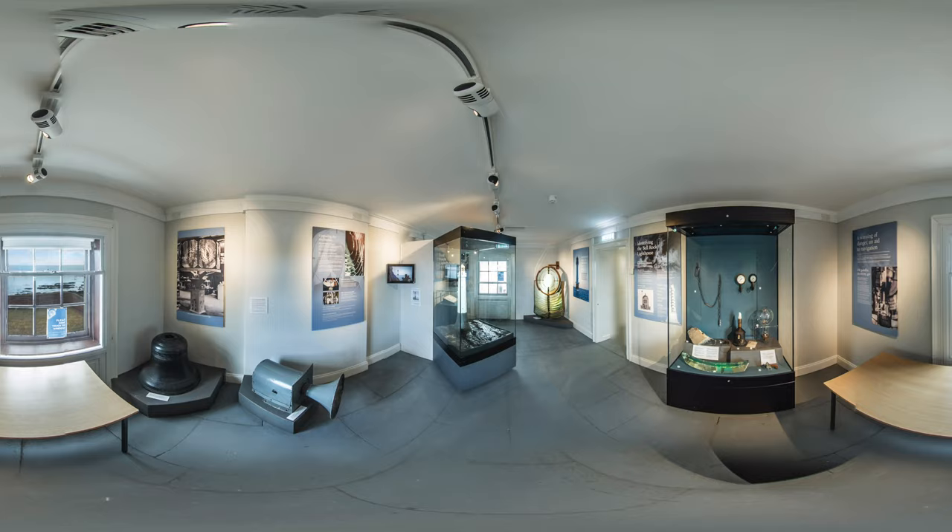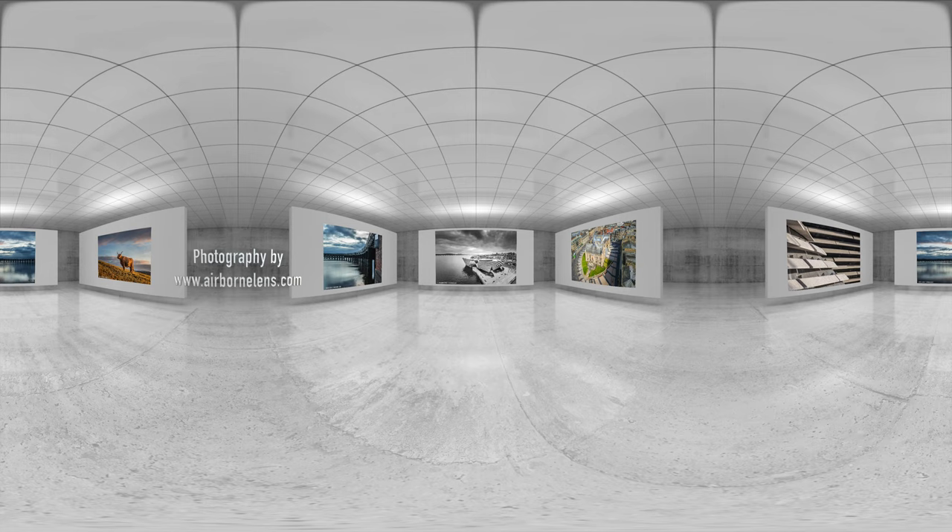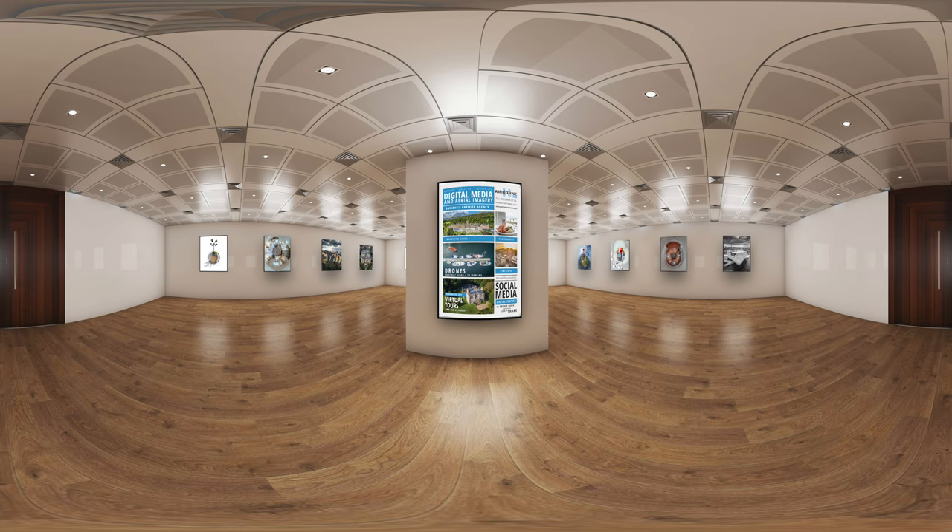In our galleries we have a number of roles. Our visual arts lead helps design a great programme of exhibitions involving local artists. The exhibitions are put together with the help of exhibition technicians who help hang the paintings, do the labels, and make sure the exhibition looks fantastic for visitors coming in.